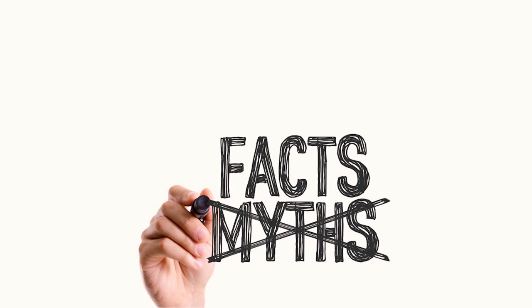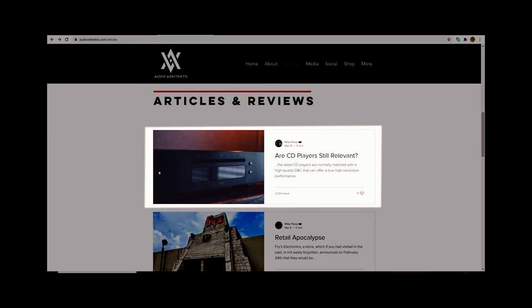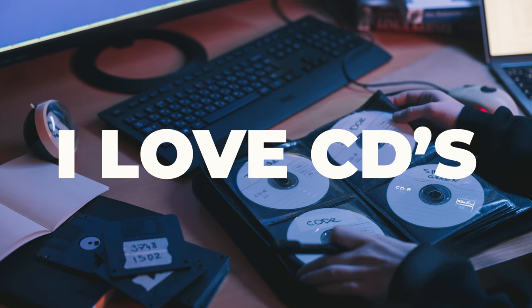My plan for today is to debunk this thing. Here's the story in very short form. I put out an article on my website titled 'Are CD Players Still Relevant?' and I got mixed reviews. A lot of people were like, 'Hell yeah, CD players for sure.' I'm a CD fanatic — I love CDs. I have a nice collection and it keeps growing.